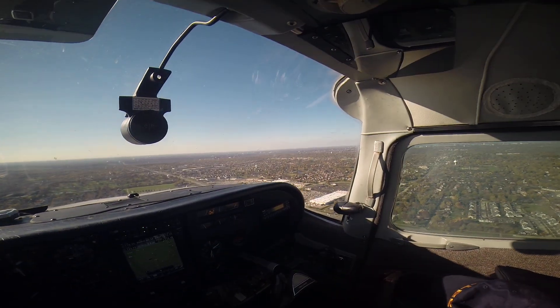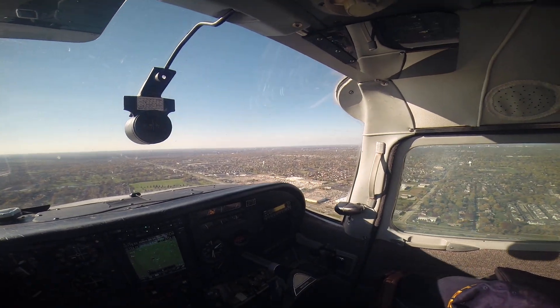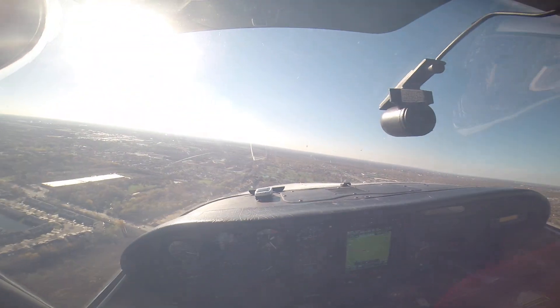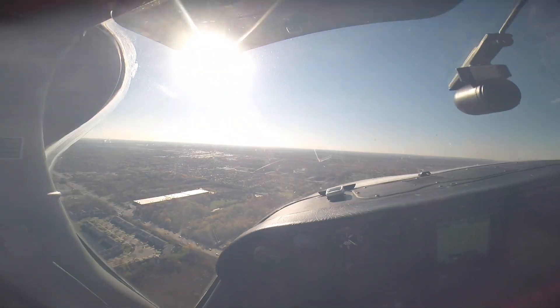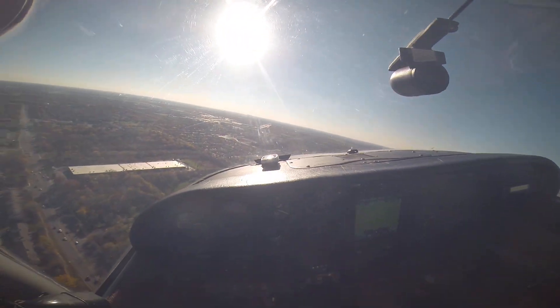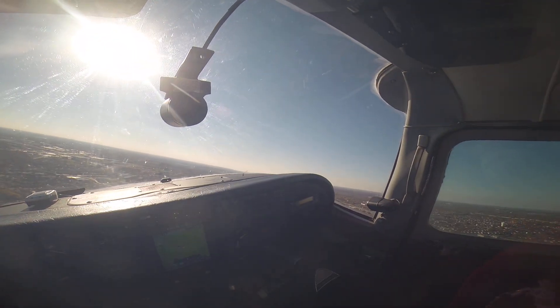Good on the airspeed, good on the pressure. Brookridge traffic, Centurion 5-Niner 37 Foxtrot, left base 9, Brookridge. There goes 30 degrees of flaps. Good on the airspeed, good on the pressure.